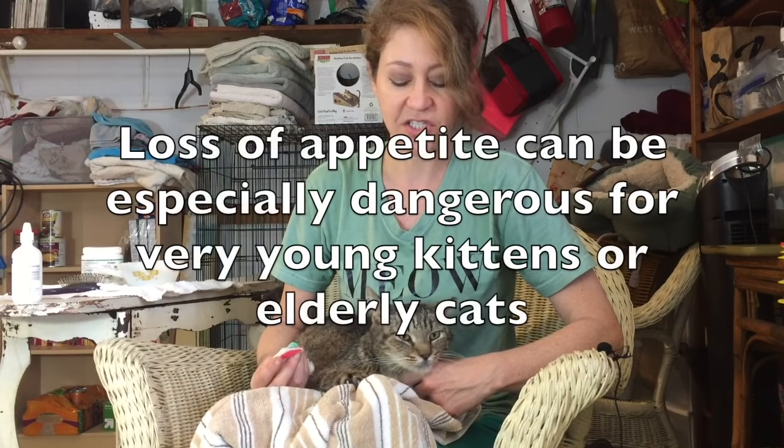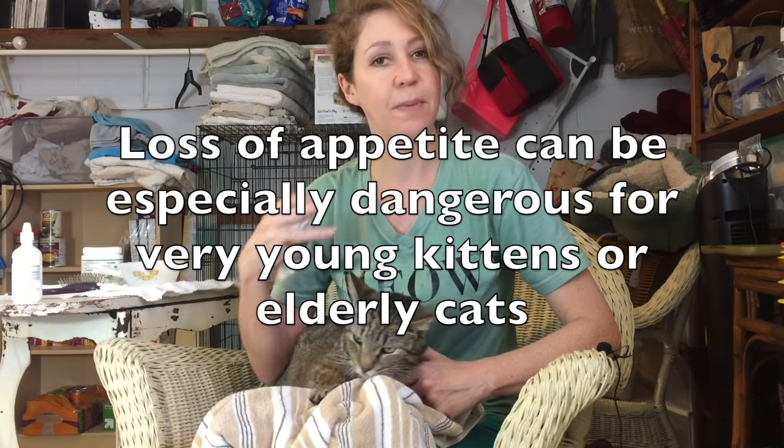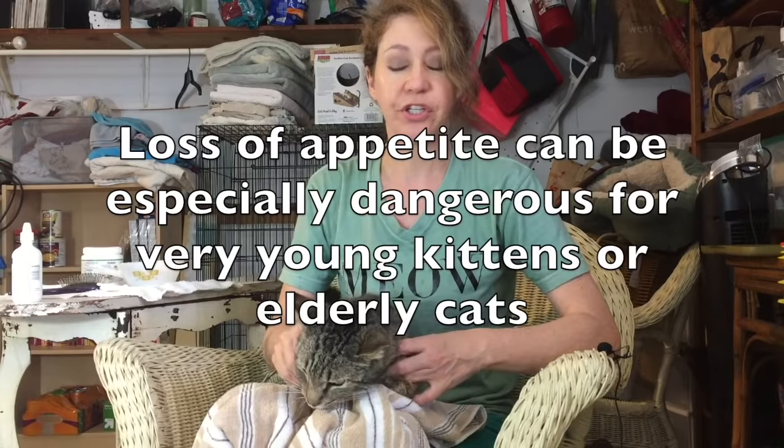Smelling is how a cat will eat — if they can't smell, they won't eat. One thing we worry about with kitties that have upper respiratory infections is that they lose their appetite, then lose weight and get dehydrated. So anything we can do to keep that nasal passage open is really good.